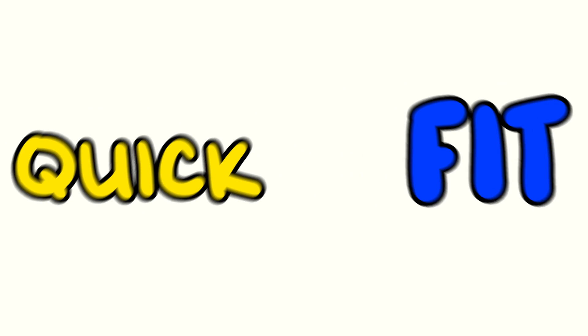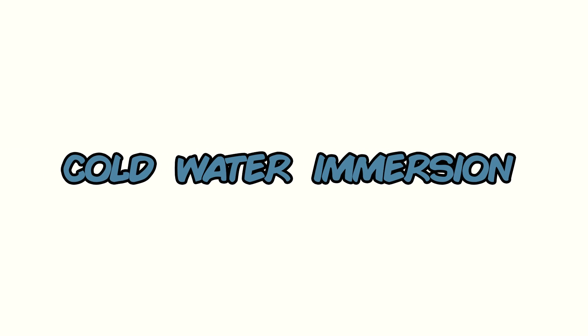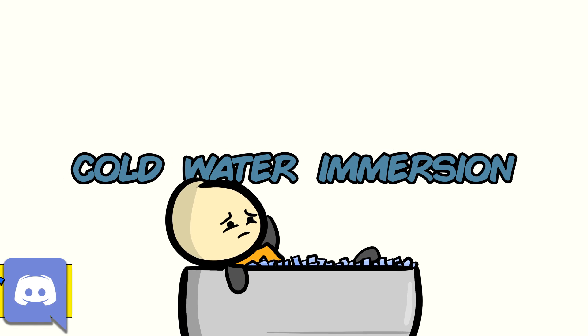A quick video for this beautiful Fast Fitness Friday. I want to touch on a new study looking at a popular trend: cold water immersion, like cold water baths.